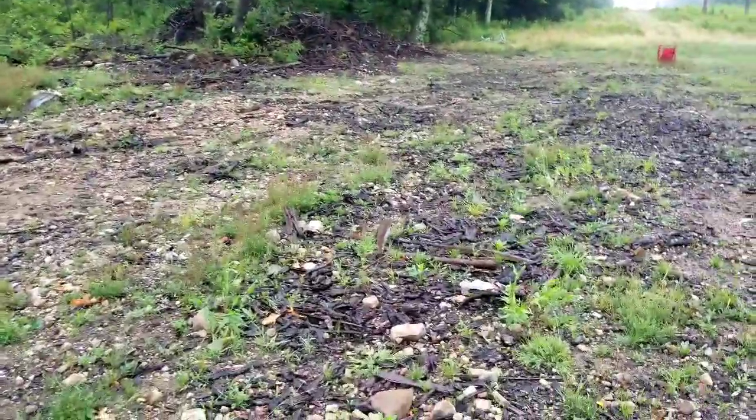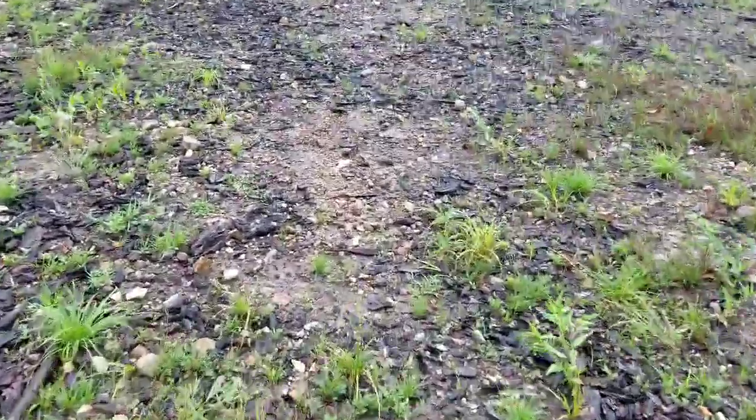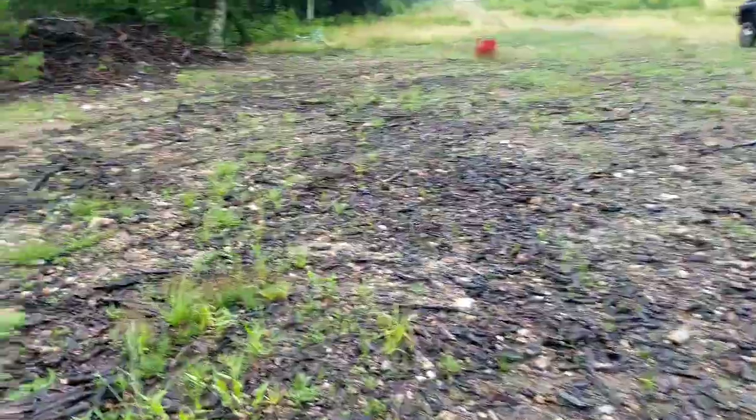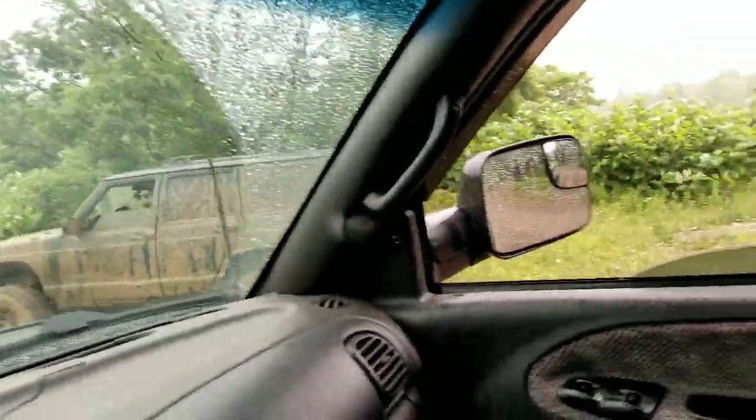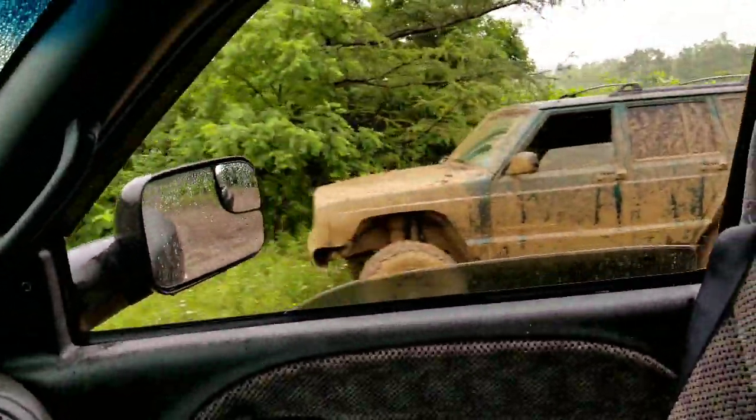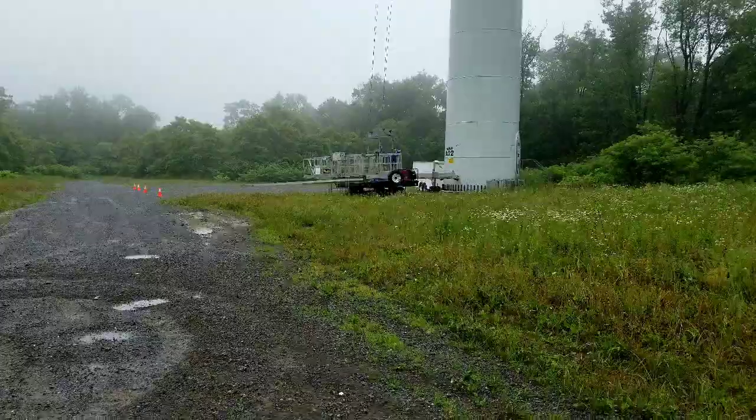We'll definitely be back out, working the gun and getting more slugs out of it — my poor shoulder too. We'll be back out and get her. Got the fog rolling in now.